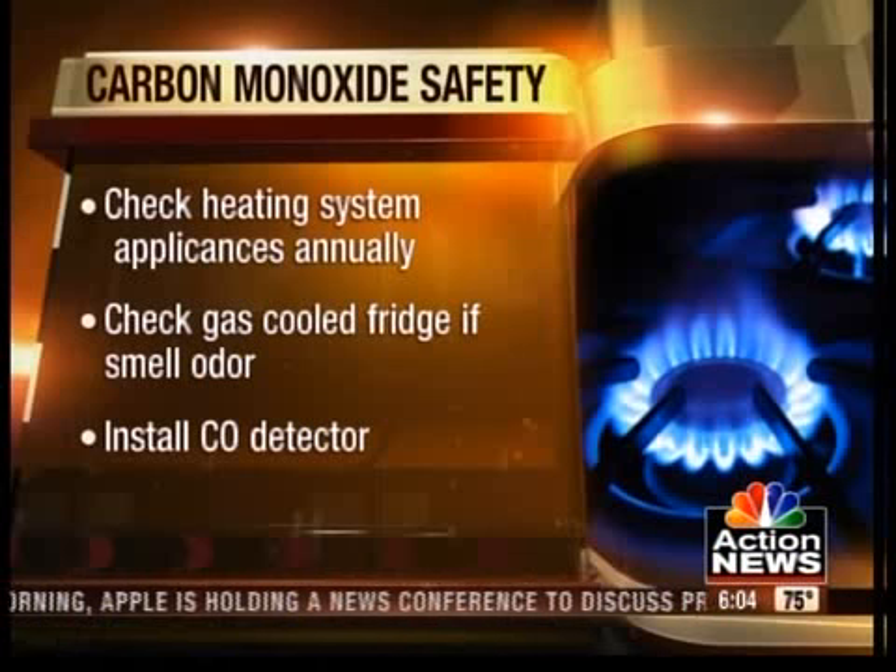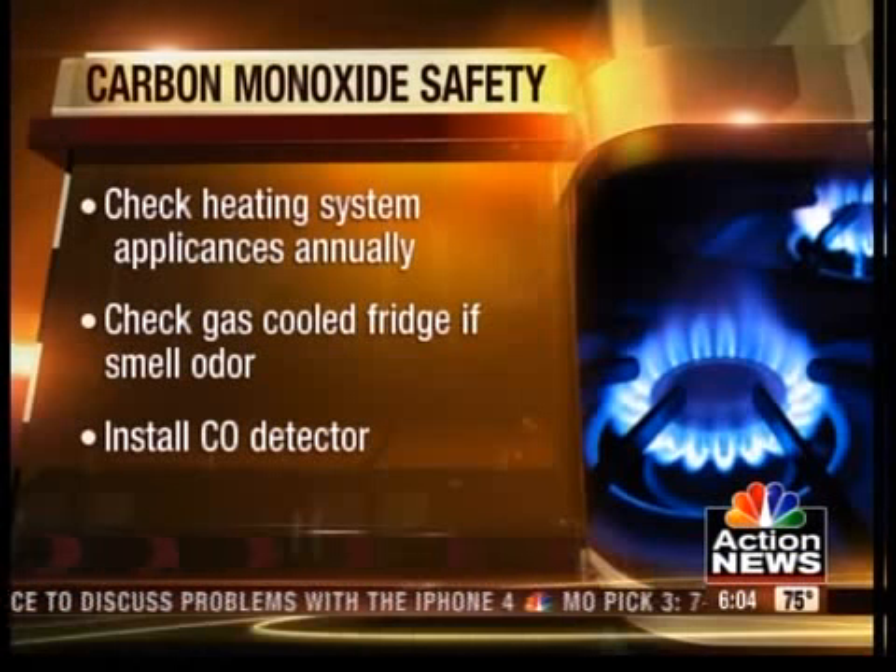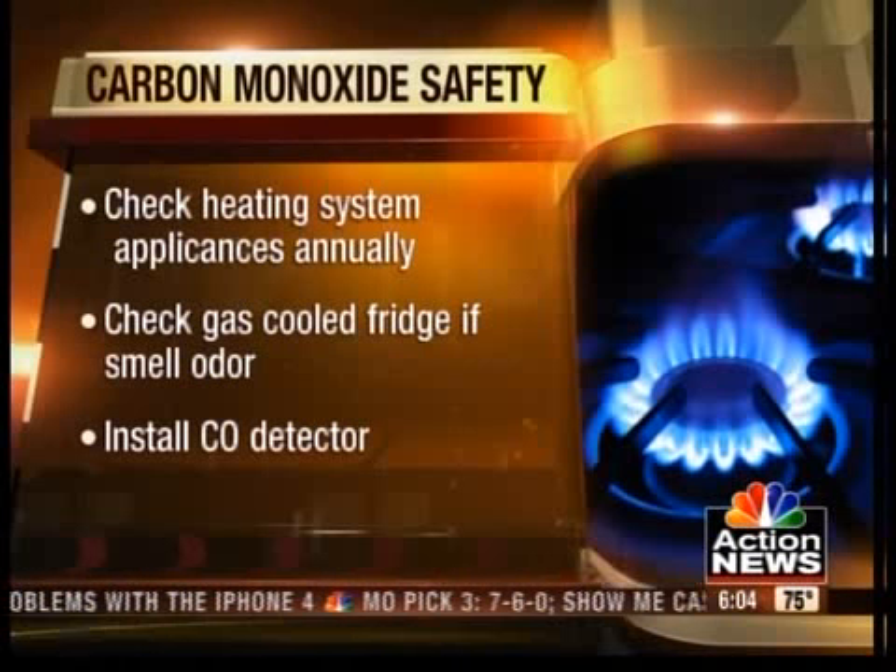Also, if you smell an odor from your gas refrigerator's cooling unit, have an expert service it because it could also be giving off carbon monoxide.